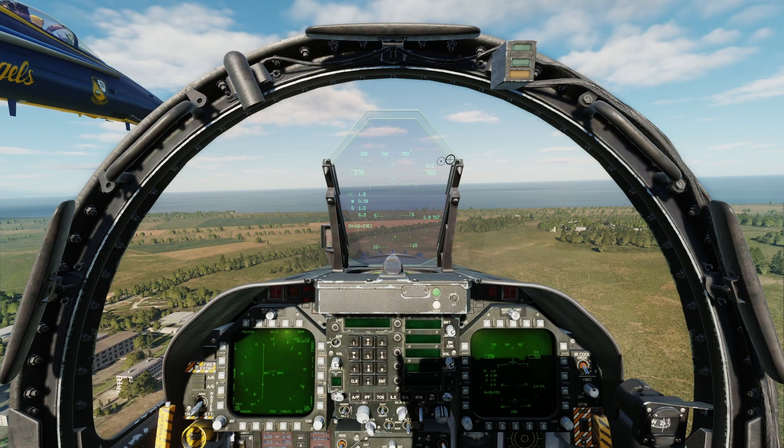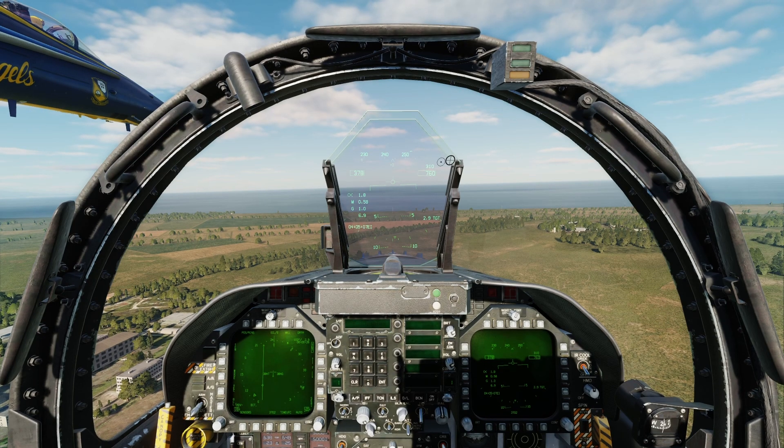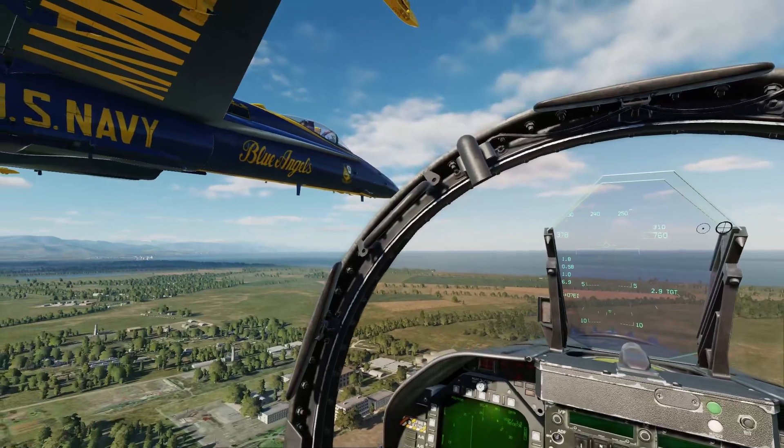Welcome back once again to the cockpit of the F-18C Hornet, and we're walking through the Section Breakout, which is the final maneuver of the Legacy Blue Solo's Blue Angels Air Show. It's the final maneuver that the Blue Angel solo pilots perform in the Air Show, just as their own section before they rejoin with the diamond to become the Blue Angel Delta. You can see that we've just rejoined with Number 5 after the Section High Alpha, so we are on Number 5's wing.